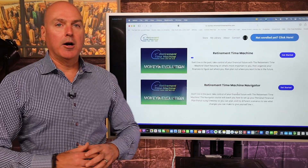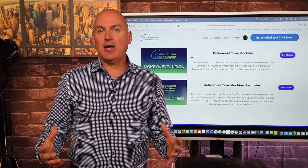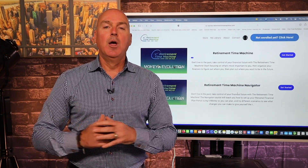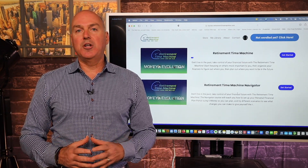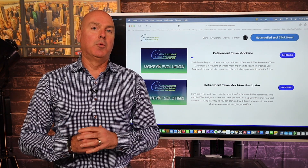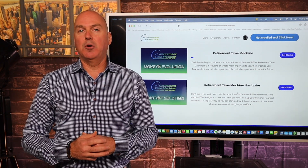Up here on the screen, we have our retirement time machine course, which is really divided into two main sections. The first one is called the Retirement Time Machine. That's going to consist of 29 individual lessons, all with video with me as your primary instructor. We have over 30 worksheets that we're going to walk you through step-by-step to help you get all of this information organized so you can make those really crystal clear decisions. We also have a lot of reference material that goes along with that.